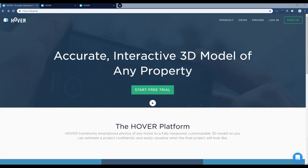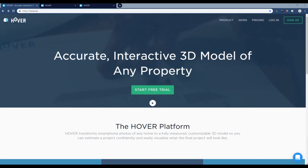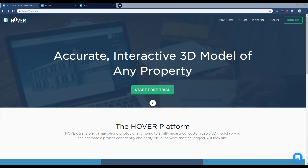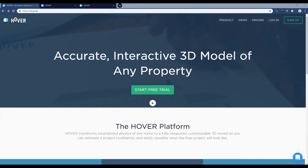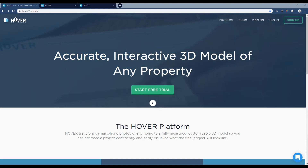Holy crap, this thing is awesome! Now I'm probably going to phone a friend and say hey, if you've got some software to convert this file for me that'd be cool, and then maybe I'll put it in xLights and model it for 3D. I don't know, right now I'm just excited about this service called Hover.